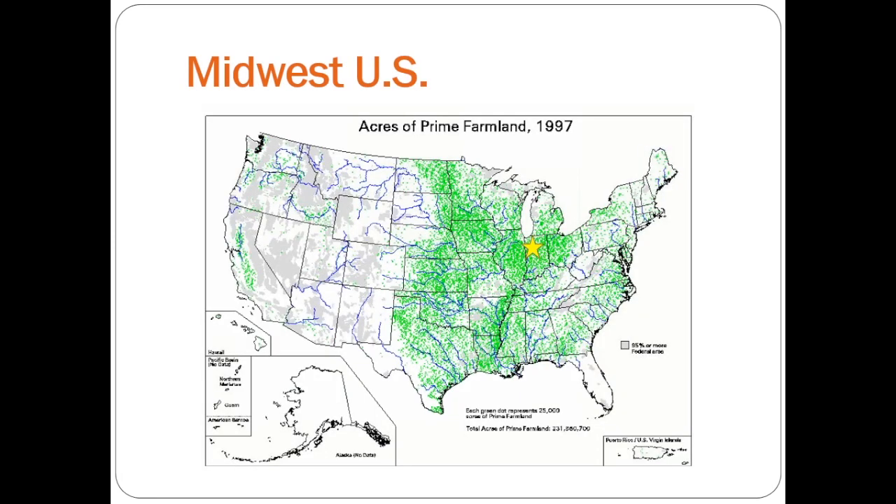If any of you aren't familiar with the Midwest or where Purdue University is, we're right here in northern Indiana, just south of Lake Michigan.